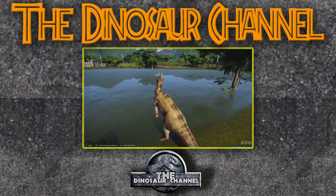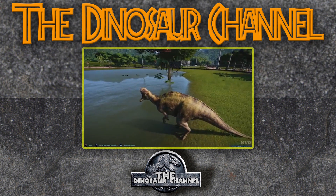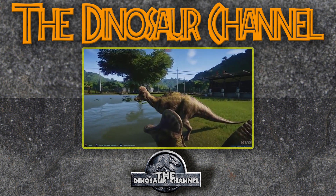Where and when did the Corythosaurus live? It lived about 77 to 75 million years ago during the Cretaceous period, and all the fossils from it were found in the North America area, mostly Canada. So this thing was probably roaming around with other dinosaurs that we know and love from the US and Canada.